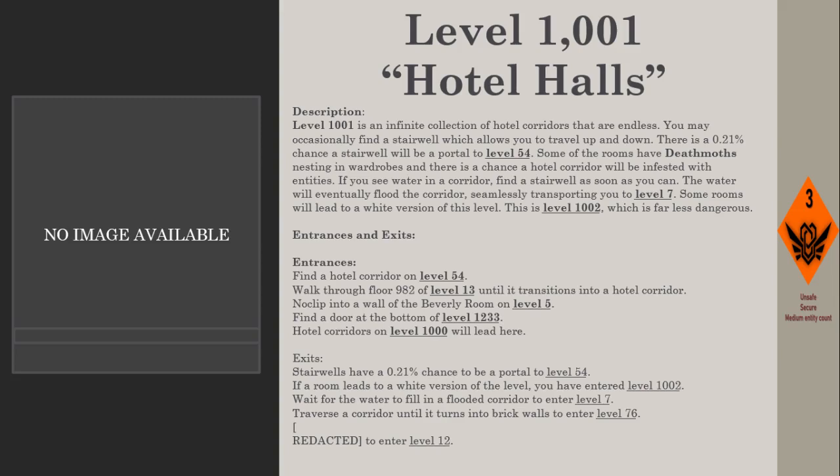Some of the rooms have Deathmoths nesting in water, and there's a chance a hotel corridor will be infested with entities. If you see water in a corridor, find a stairwell as soon as you can. The water will eventually flood the corridor, seamlessly transporting you to Level 7.